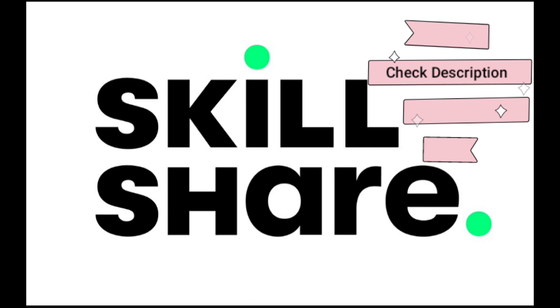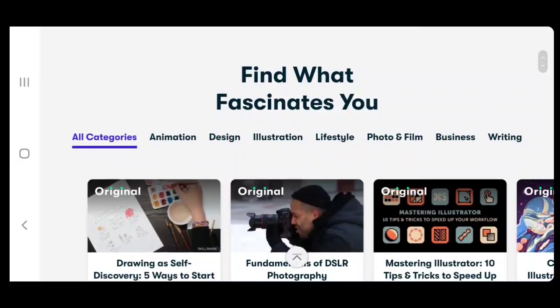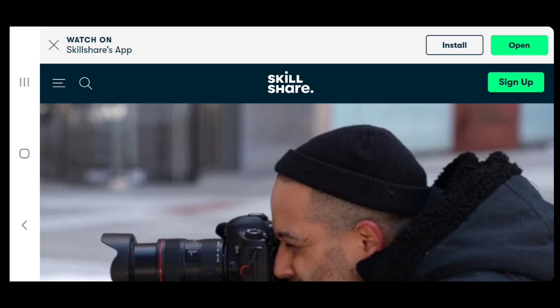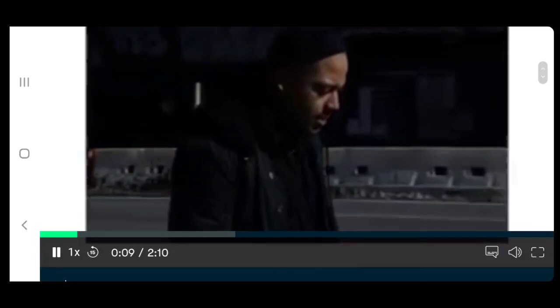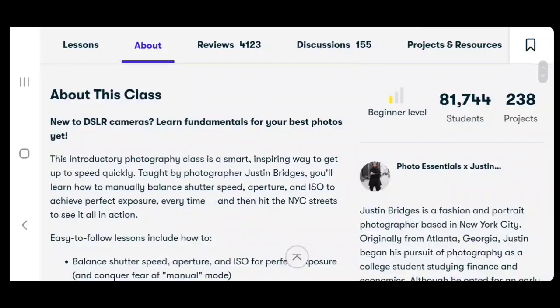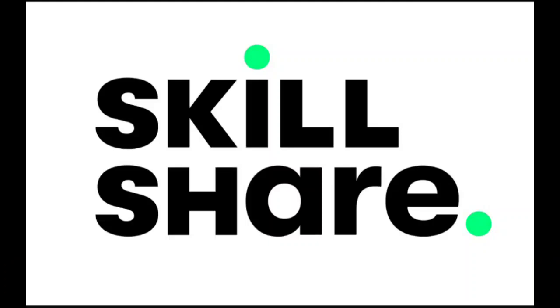Today's video is sponsored by Skillshare, an online learning community with thousands of classes for creative people on topics including illustration, design, photography, video, freelancing, and more. I do all the editing for our channel and want to become more creative with pictures and videos, so this is a great way for me to learn. The first thousand people to use the link below will get a free trial for Skillshare premium membership.